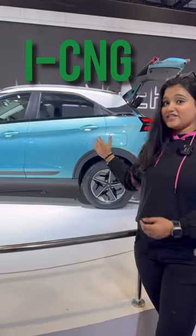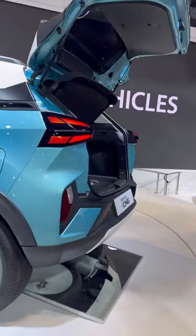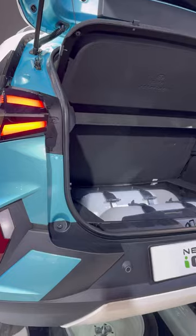Tata has showcased its Nixxon ICNG, and Tata's CNG vehicle series is a special thing. Look at its boot space — the boot space is not compromised here. You can carry luggage just like a normal car.